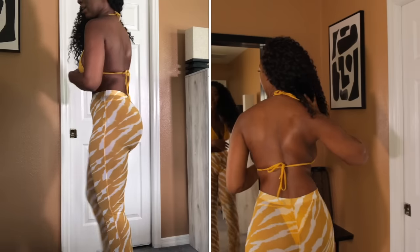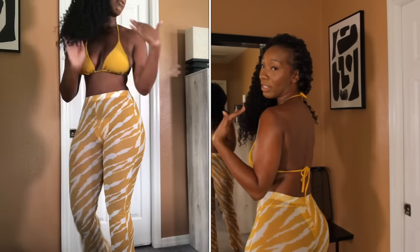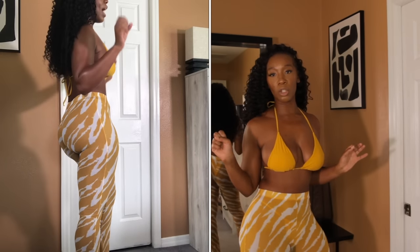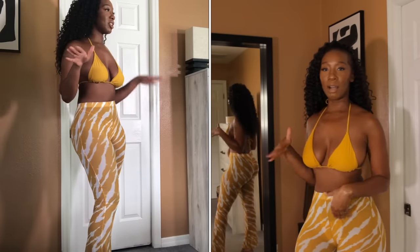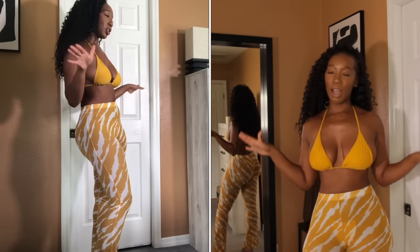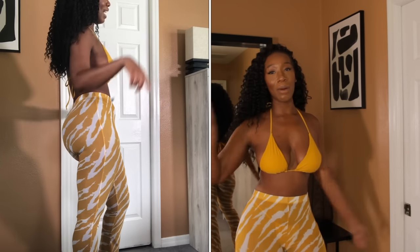Let me show you guys the back of the bathing suit — just a simple tie-up as I stated previously. You can wear it just like this, but I like to be a little extra, so I'm going to show you how I style it.